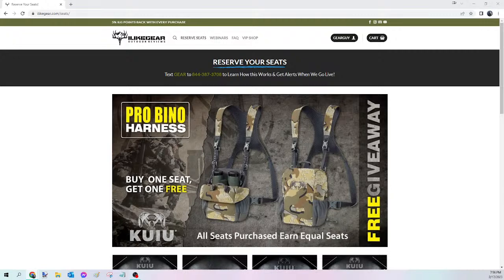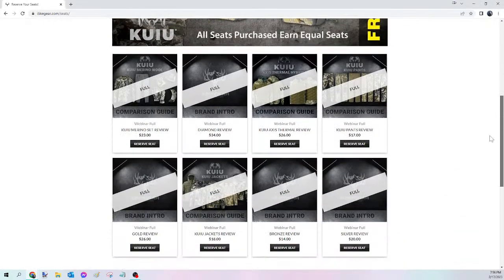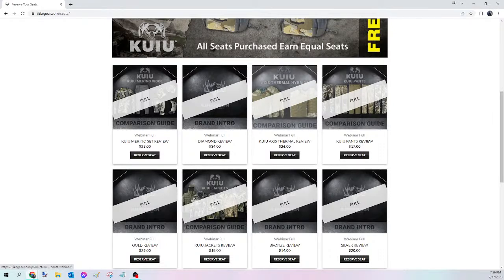All right, what is up guys — we are live on this Friday gear giveaway. I'm going to take a quick second to explain how this works for first-time viewers. What you're about to see is the giveaway portion of our webinars. If you're looking for the actual review video, you can go to ilikegear.com, log in, go to My Webinars, and there it will show the review we did on whatever item you got in on. That's what you pay for, but with that you also get entered into a 1-in-20 chance to have the item shipped brand new straight to your door.